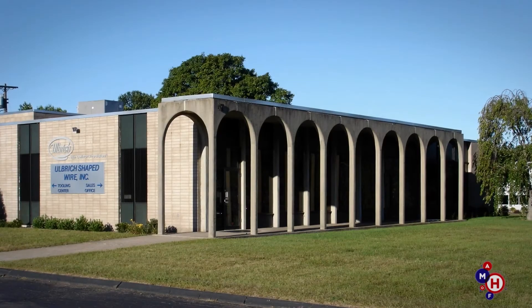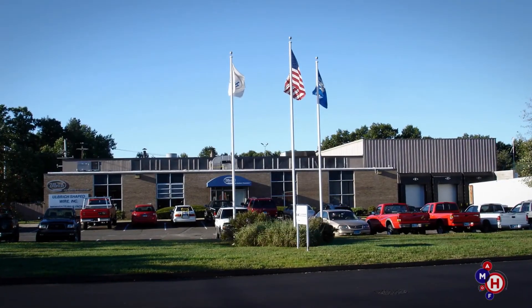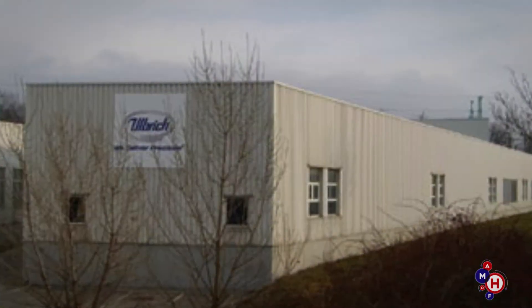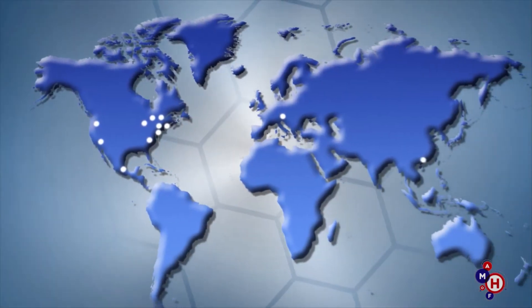Today, Ulbricht Shaped Wire Division's original North Haven, Connecticut facility has expanded to locations in Westminster, South Carolina, Hillsborough, Oregon, and Muhlendorf, Austria. 2014 marked the 90th anniversary of Ulbricht, a company that grew from a small shop in Wallingford, Connecticut, to become an international leader of industry.